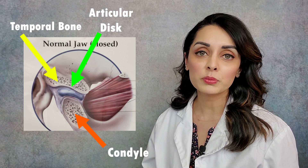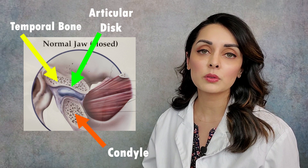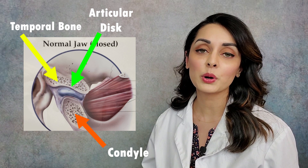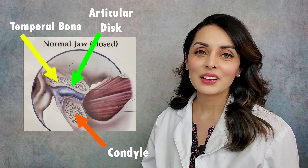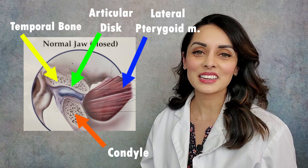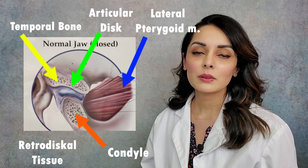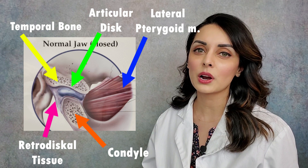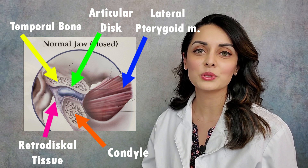In all movements — opening, closing, moving right and left, forward and backwards — that disc should stay between the bony components of the joint. In front of the articular disc is the troublemaker muscle, called the lateral pterygoid muscle. Behind the disc is some highly innervated and highly vascularized tissue called the retrodiscal tissue.